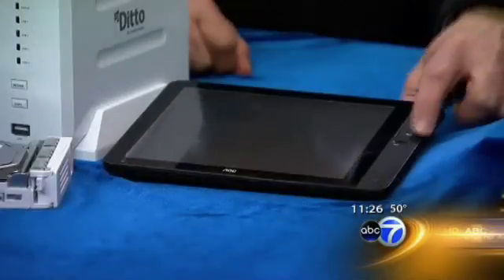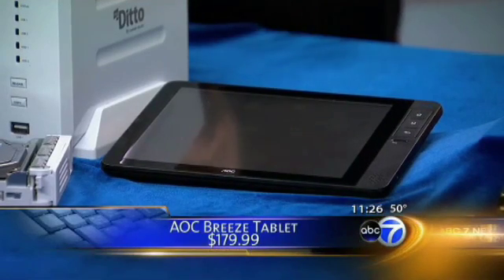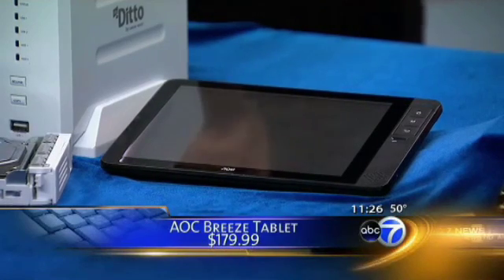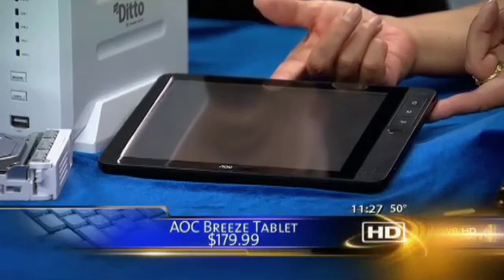This is a tablet like the iPad, but it's an Android tablet. It has all the apps that an Android phone would have, but it's also an e-reader. So if you wanted a Kindle or a Nook, this might be another option. For $179, you can do your email, surf the web, and download all those cool Android applications. That's the Breeze.